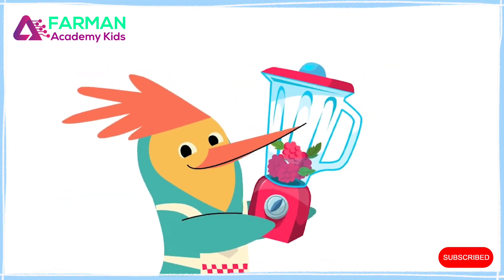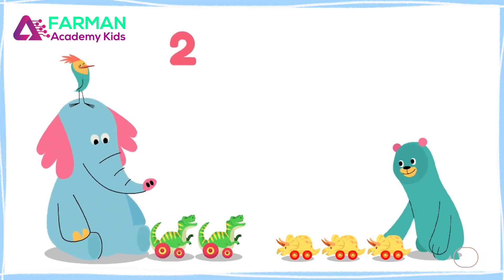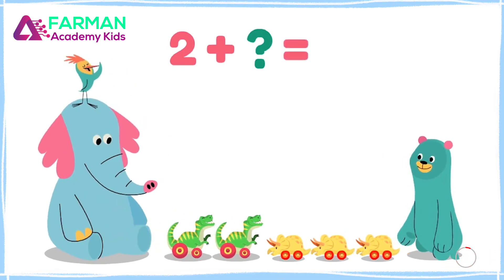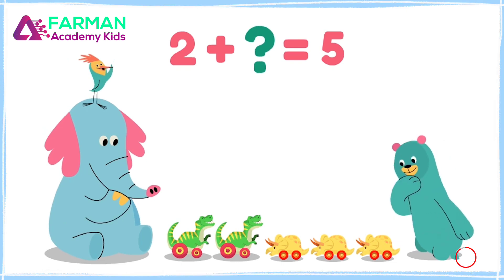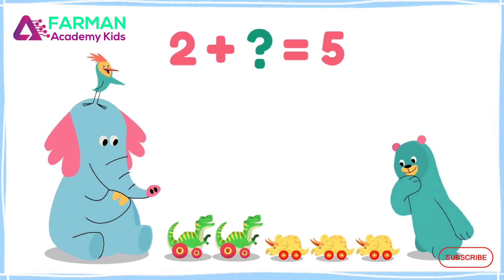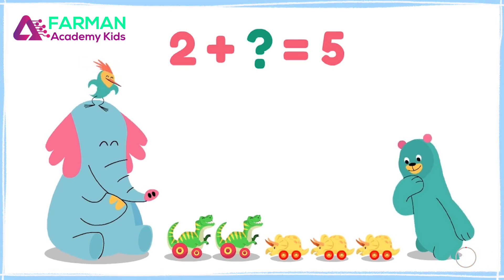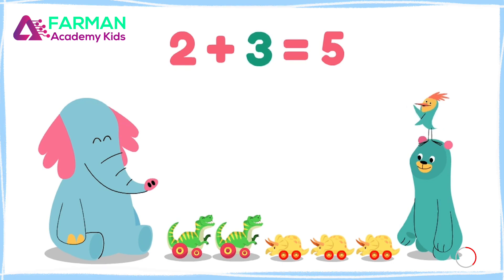Time to make a smoothie! Ollo has two dinosaurs. He puts his toys with Cody's toys, and together they have five toy dinosaurs. So, how many dinosaurs does Cody have? If we add two and three, we get five! So, Cody has three toy dinosaurs!